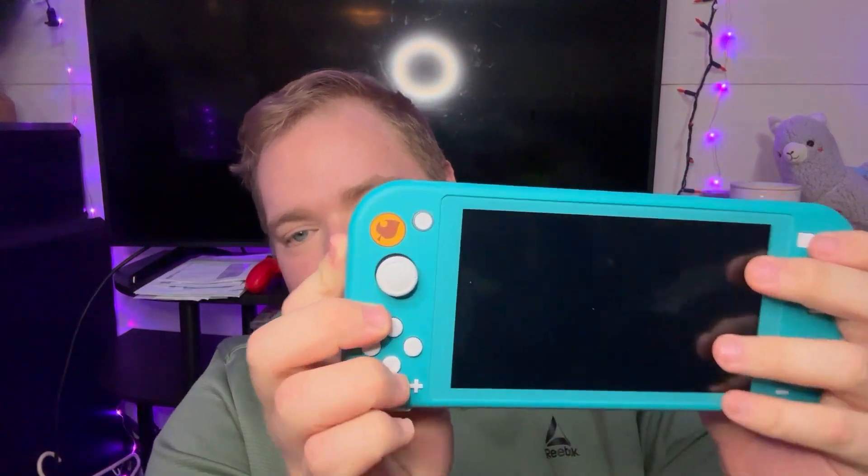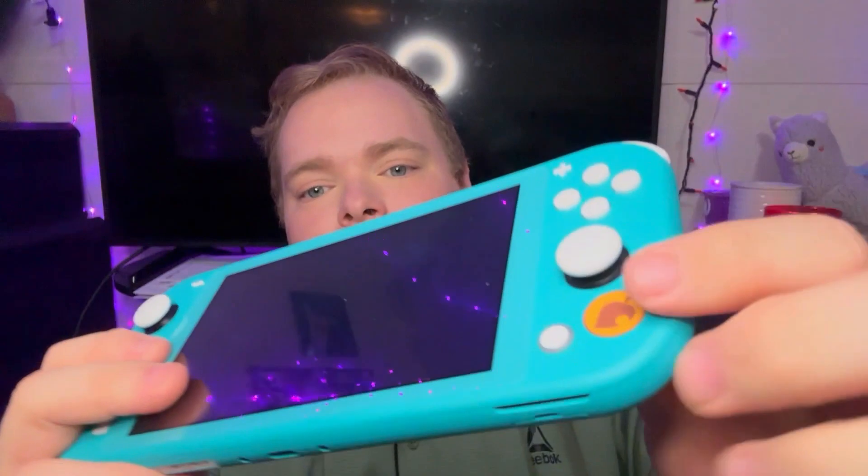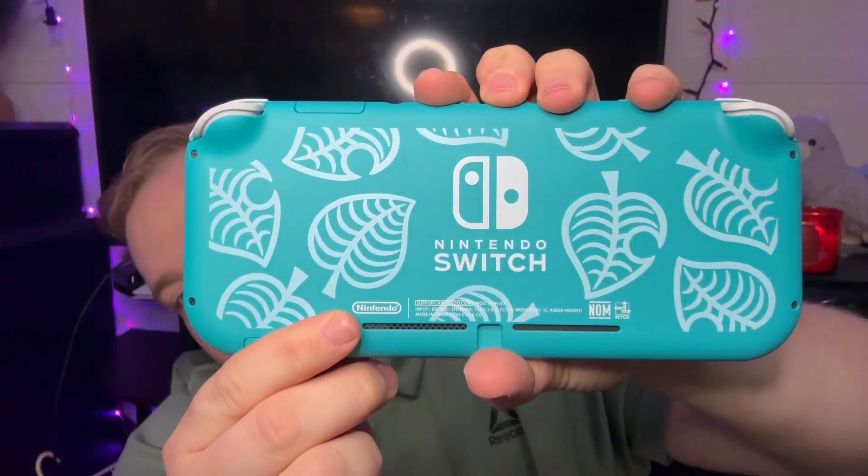Another thing that I got for Christmas is the Nintendo Switch Lite. It is the Animal Crossing edition. As you can see, it's got the little leaf right here, and look at the back — it's so cute. It came with a free copy of Animal Crossing, so that's why it's the Animal Crossing edition.